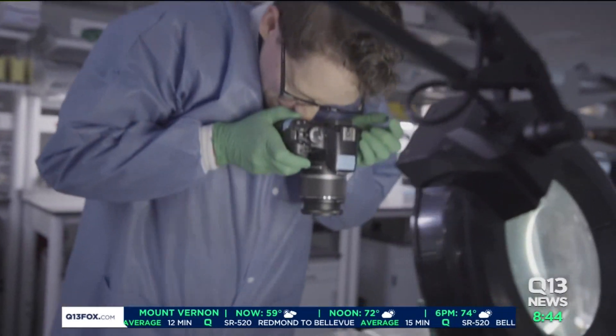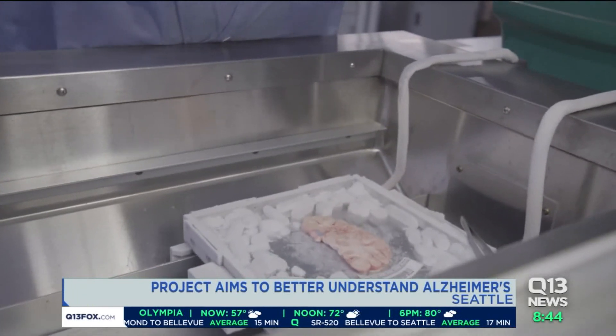Alzheimer's is considered one of the most difficult diseases to understand. Alzheimer's disease is a result of accumulation of toxic proteins, and that happens for a long time even before a person becomes demented. Understanding and developing treatments for Alzheimer's disease probably depends on targeting those very earliest stages, which has been very difficult because we really don't understand what's happening at that stage.